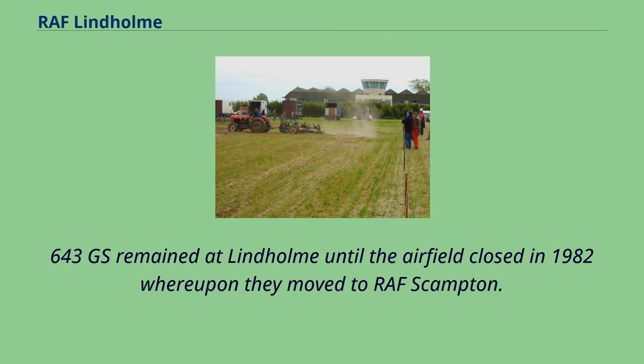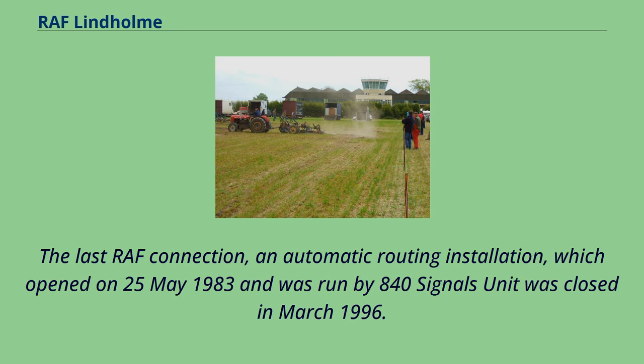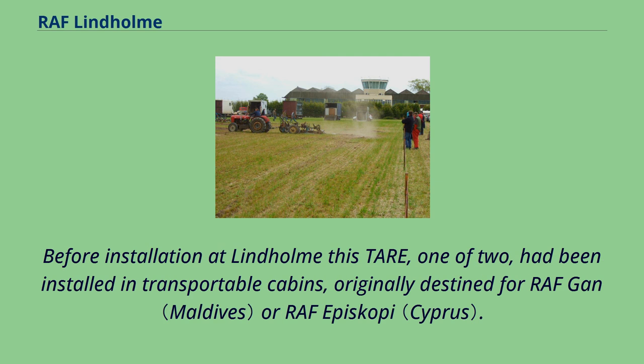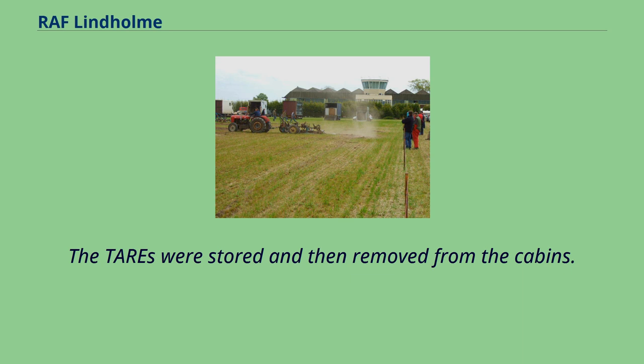By 1985 the whole camp was sold. The last RAF connection was an automatic routing installation which opened on May 25, 1983, run by 840 Signals Unit, and was closed in March 1996. It occupied the old Northern Radar Building ground floor, refurbished to accommodate the Telegraphic Automatic Routing Equipment and a manual telegraphic switching centre, and was parented by RAF Finningley. The TAIR was a dual suite NT-Argus 500 computer system, each suite having a 64K word core store and two 2MB hard drives, running software written using CORAL 66. Before installation at Lindholm, this TAIR — one of two — had been installed in transportable cabins originally destined for RAF Gütersloh or RAF Episkopi. Though hard standings were constructed at the intended sites, the cabins were never deployed, having been overtaken by defence cuts. The TAIRs were stored and then removed from the cabins; the first was installed at RAF Boddington as No. 9 Signals Unit and the second eventually arrived at Lindholm.